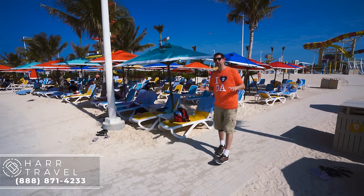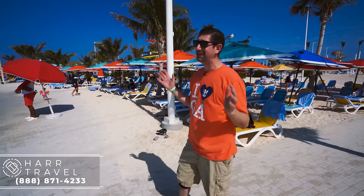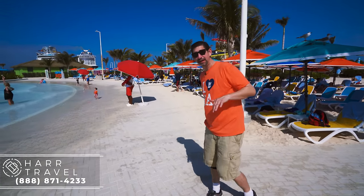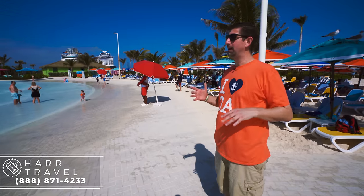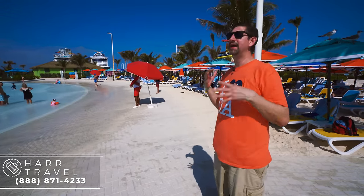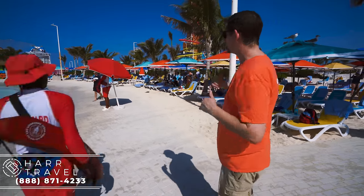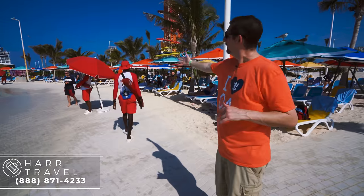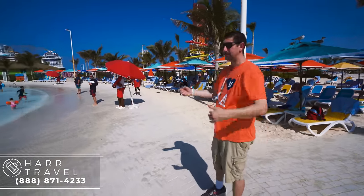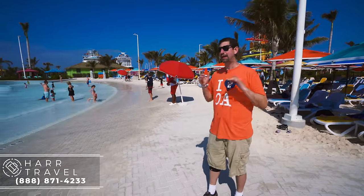One thing I wanted to give Royal a huge shout out about is the way they've made this island the most accessible of any private island in existence. You can see this is all paved here. I recently had a herniated disc in my back and was using a scooter on a cruise, which made me much more aware of accessibility issues. I just saw grandma scooting by on a scooter, which allows her to be part of the entire family experience. Throughout all the pools they do have lifts, and they've really gone out of their way to make it incredibly accessible.